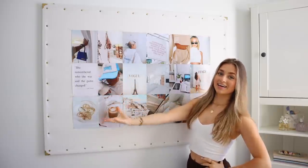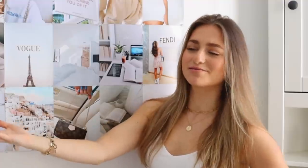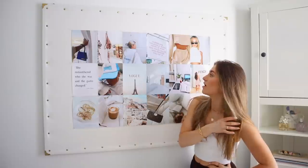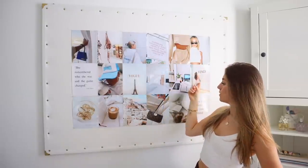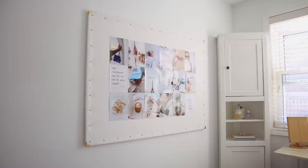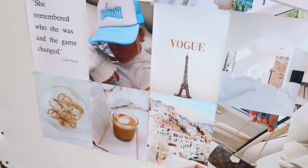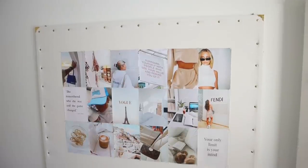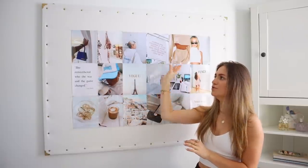Last but definitely not freaking least is my photo wall. These are all just photos that I got off of Pinterest, except for one which is mine. I basically redo it every year. These are super inspirational photos and they just bring some color to the room. Everything is basically gold and white except for this, and I tried to keep this kind of neutral except for a few pops of blue.